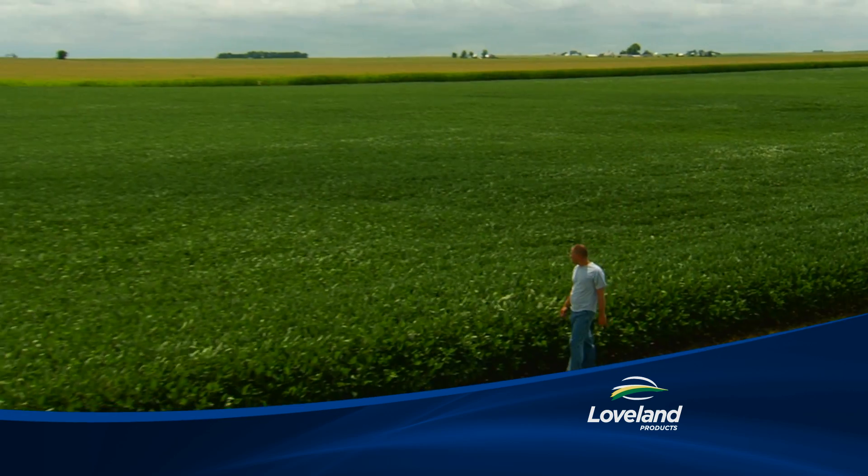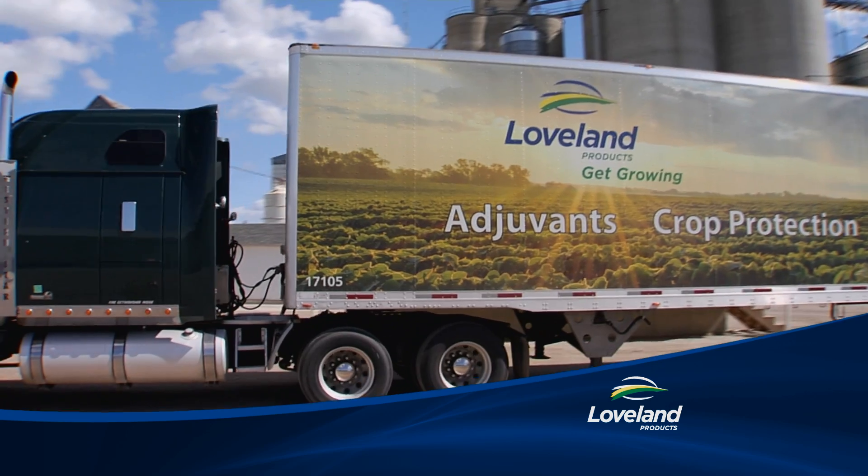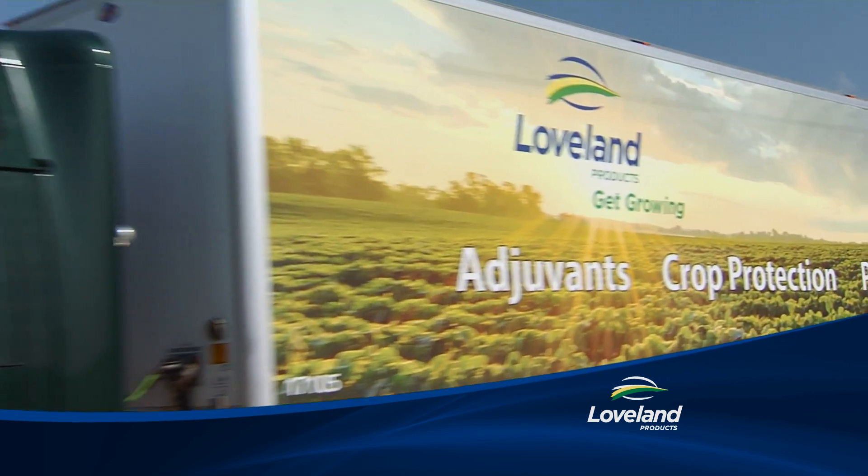You demand superior performance and value, and so do we. Your Loveland Products dealer offers top quality crop protection, plant nutrition, seed treatments, adjuvants, and more.